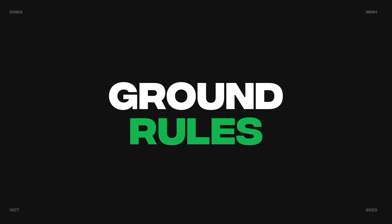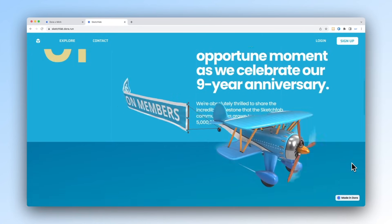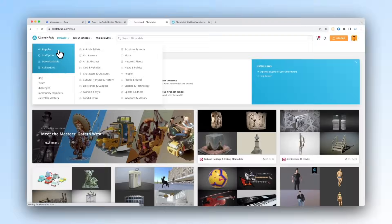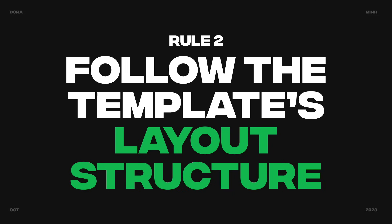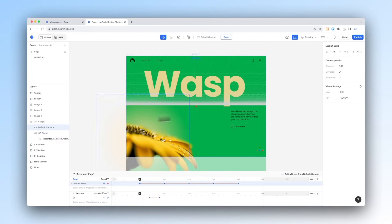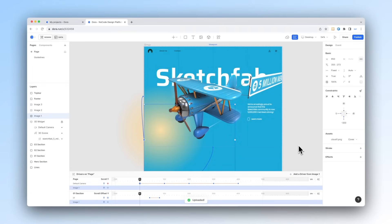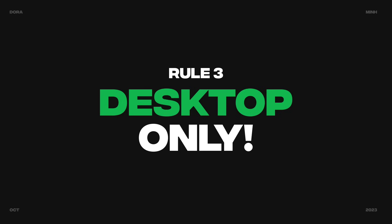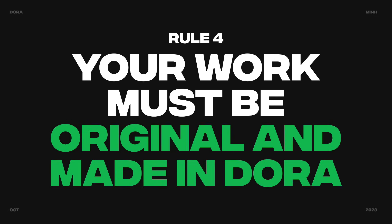To keep everything clear, here are the ground rules. Rule 1: you must use at least one 3D model as a main component that moves through the entire webpage as you scroll — follow our tutorial to learn how to integrate 3D models into Dora. Rule 2: follow the layout structure of the project template, but you have freedom to move things around, change the 3D, typography, colors, and add elements to create your own theme. Rule 3: you only need to work on the desktop layout — no mobile version required. Rule 4: your work must be original and made in Dora.